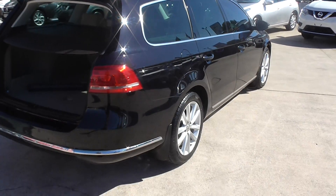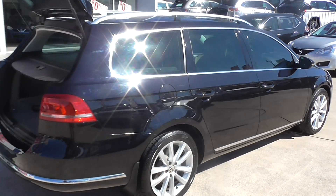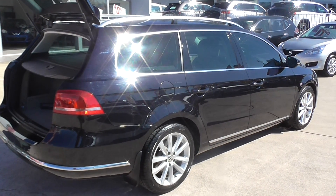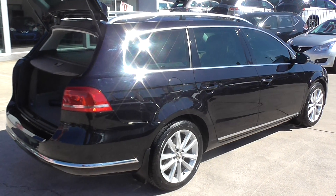It's got 17-inch alloys with lots of tread left on the tires. Overall, a really nice vehicle. Well, that's all from me. If you have any questions, please feel free to give us a call here at Crix Noosa. Thank you.